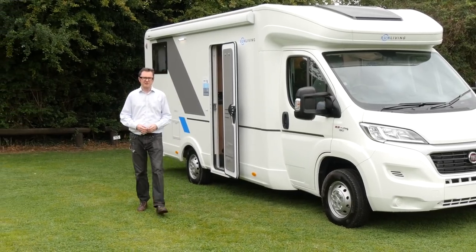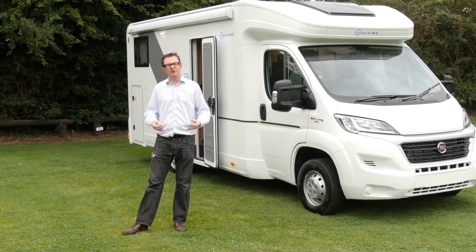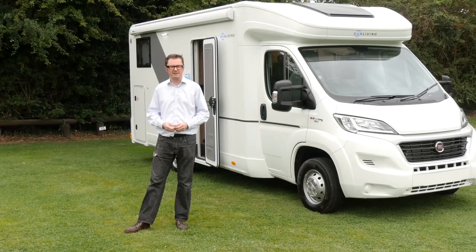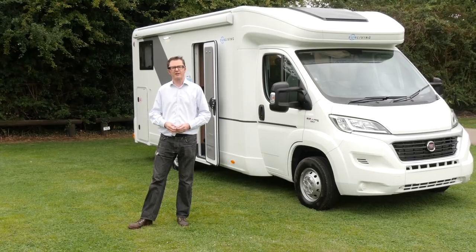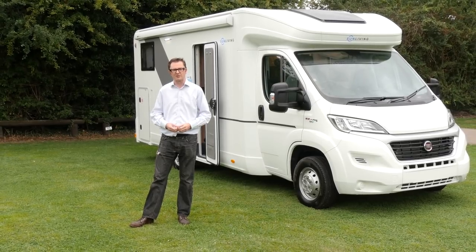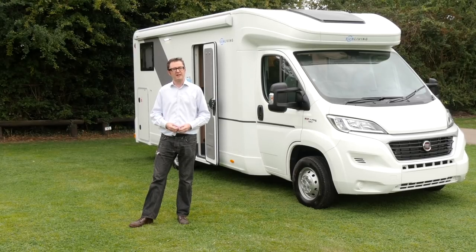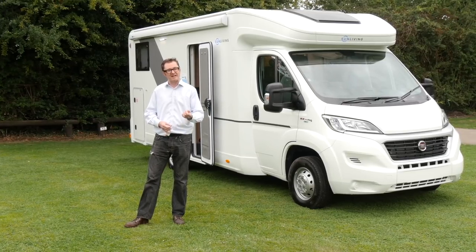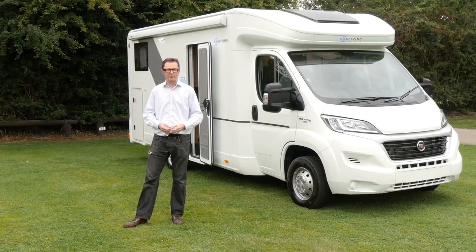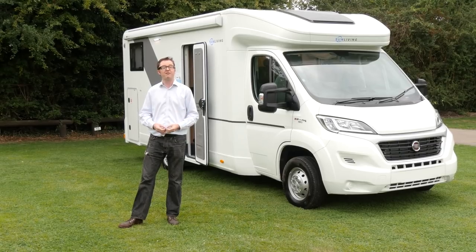The Sun Living S70SP is based on the Fiat Ducato on a 3,500 kilogram chassis, so anyone can drive it on a standard car licence. The user payload is 577 kilograms, so there's plenty of accommodation for all your touring essentials. The on-the-road price is just under £50,000. Some people would say that's a lot of money for an entry-level van, but think about it this way: this is a fantastic entrée to Adria's legendary build quality at a lower price, and from what we've seen on this van, what's on the inside and the outside is certainly very impressive.